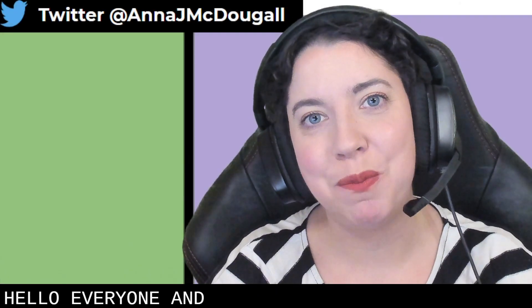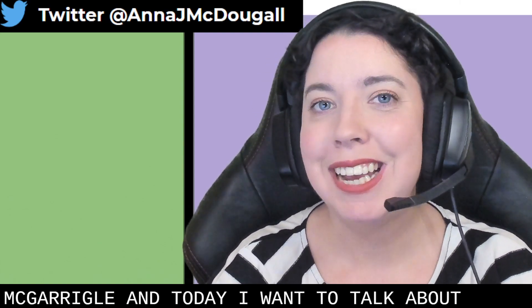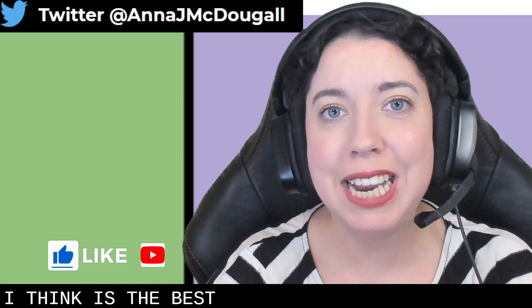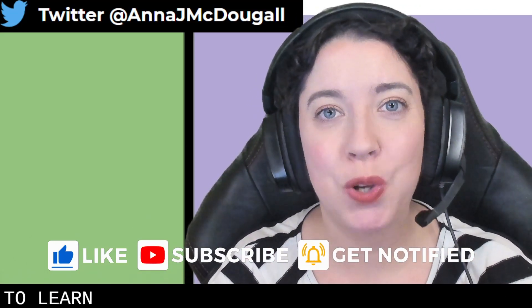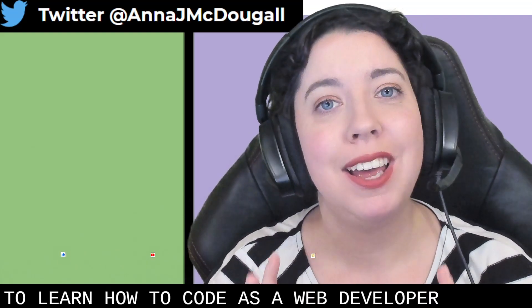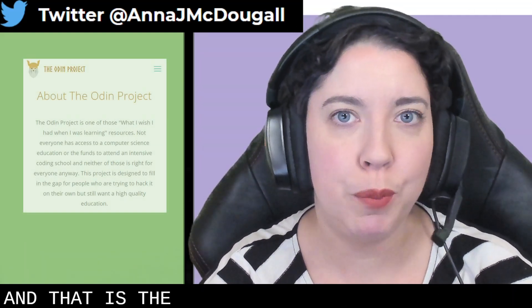Hello, everyone, and welcome. My name is Anna McDougall, and today I want to talk about what I think is the best free — 100% free — way to learn how to code as a web developer in 2021. And that is the Odin Project.